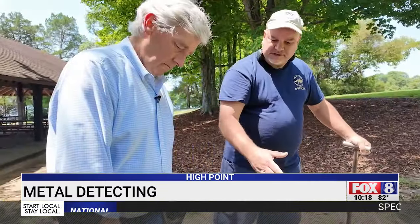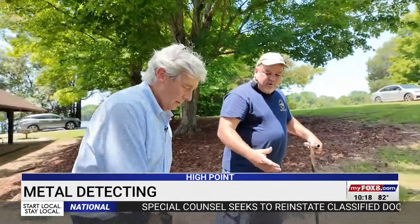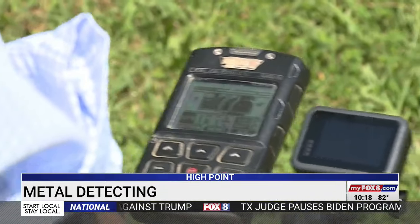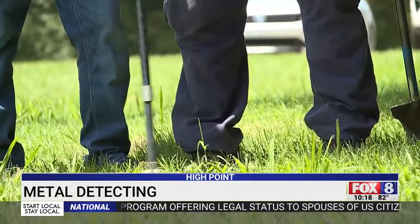You have to look and listen. When you go back and forth and you see that the number is consistent and it's in the 40s, it more than likely is a bottle cap. Those numbers help you gauge how conductive the metal target might be — it could be a penny. Rodney says he'd dig it to see what it is.